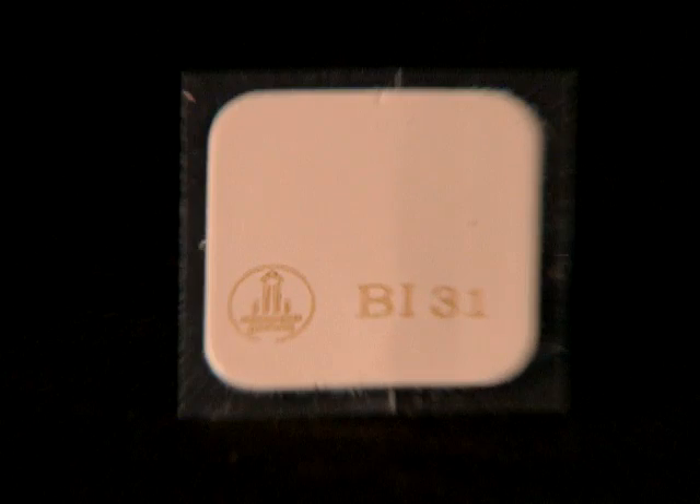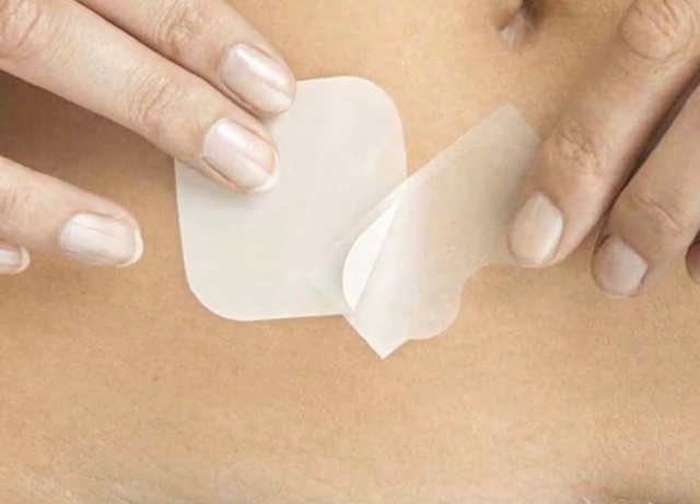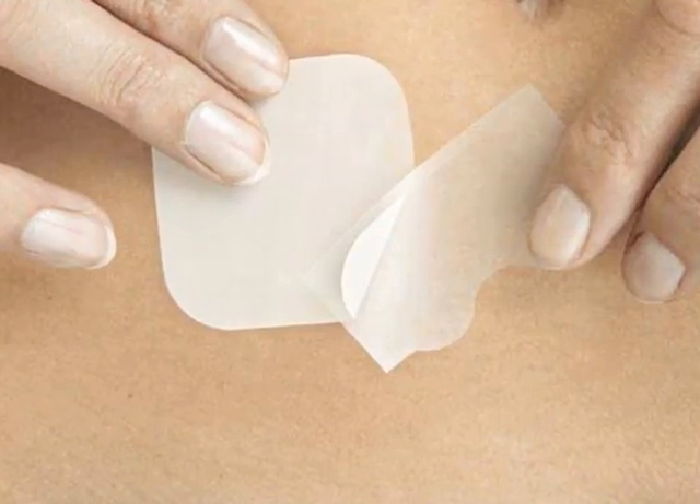Many of these so-called transdermal patches do not include a warning label, even though many of the patches have a metal backing that sometimes consumers cannot see. Even clear patches that look like they're just made out of transparent film may have metal ions in them and could cause a problem in the machine.